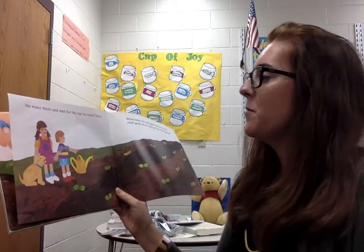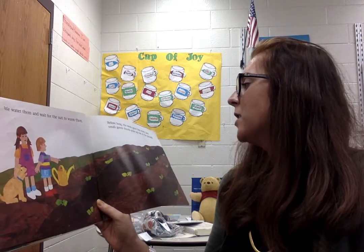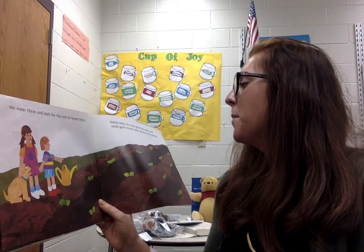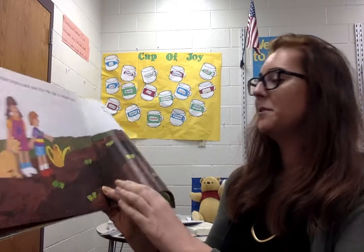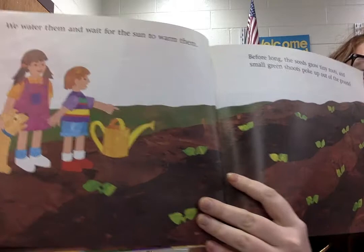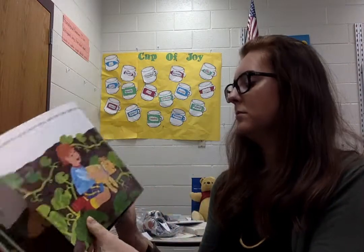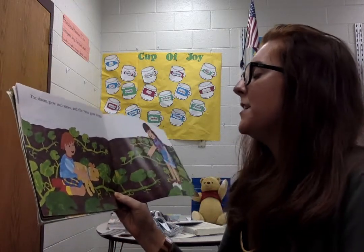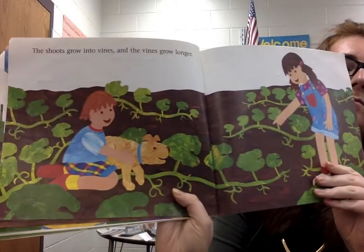We water them and wait for the sun to warm them. Before long, the seeds grow teeny roots and small green shoots poke out of the ground. The shoots grow into vines and the vines grow longer. Look at all those vines in the pumpkin patch!